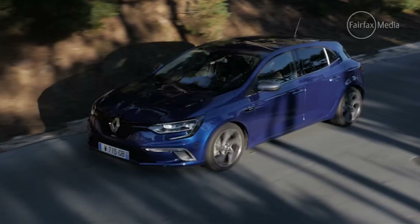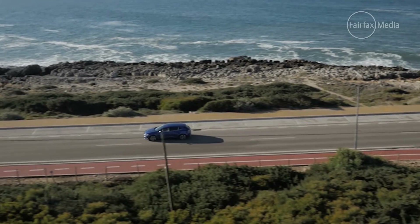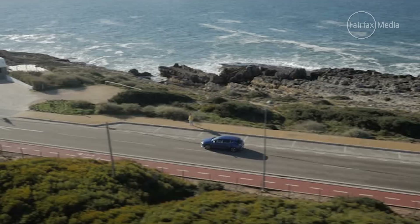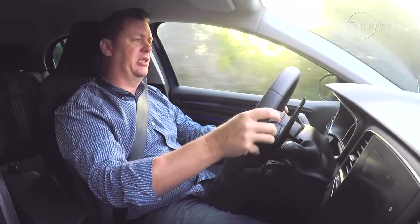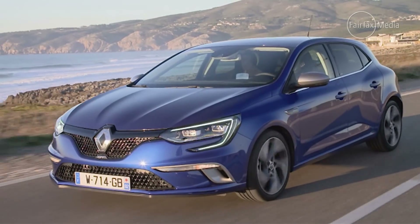One gripe, though, is that it automatically shifts up just before reaching redline. So if you're up it for the rent in the twisties, sometimes you can double tap and get two gears higher. In all other situations, it's quite a good gearbox. It doesn't display any of the hesitation or jerkiness at low speeds that others of its type do, and it's smooth and quiet in the way that it goes about its business.